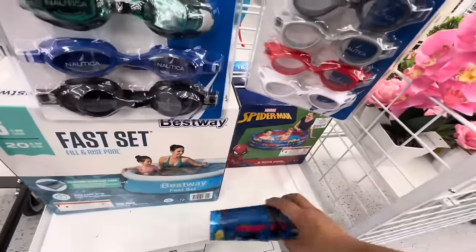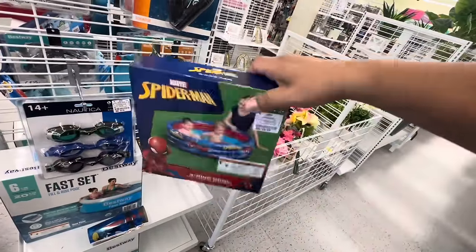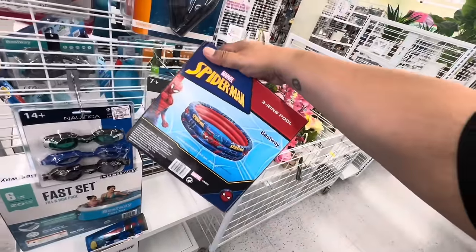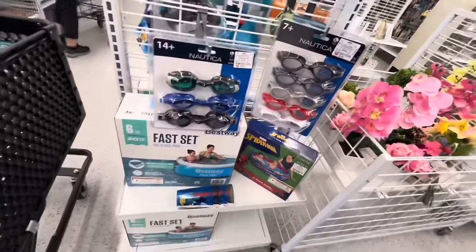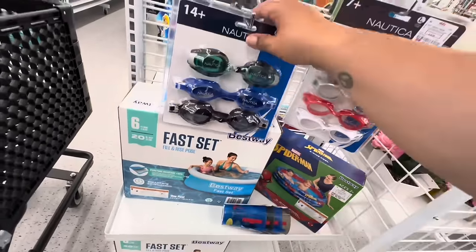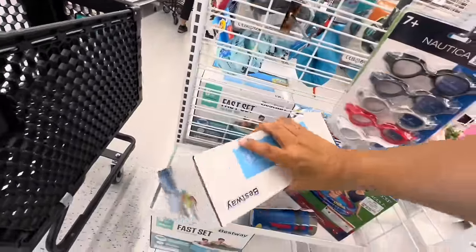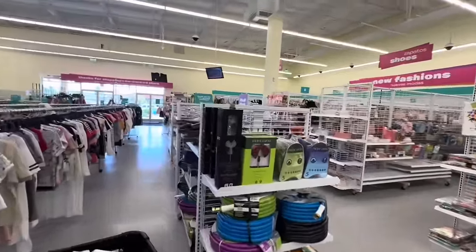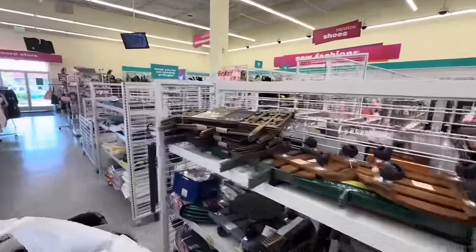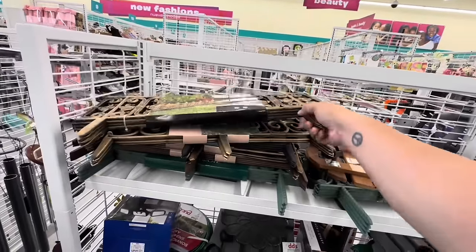They're still rolling out their summer stuff. There's a Spider-Man three-ring pool for $8.99 for the kiddos — actually a pretty good deal. They also have a six-feet-wide pool option. Nautica at $5.99 — fancy! Some items are $21.99, not bad. It's a little slim pickings for summer stuff since they're still getting spring and summer going, but I definitely want to show you what I'm seeing.